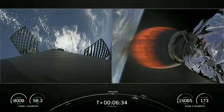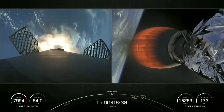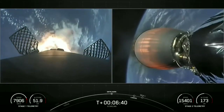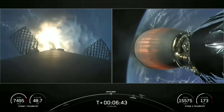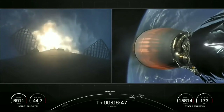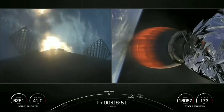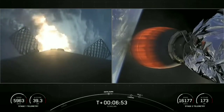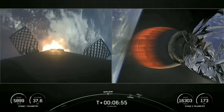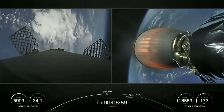Coming up here is entry burn — keep an eye out on the left-hand side of your screen. Stage one entry burn startup. Stage one FTS is safe. This burn is expected to last about 20 seconds. Stage one entry burn shutdown — successful shutdown of those three Merlin engines.